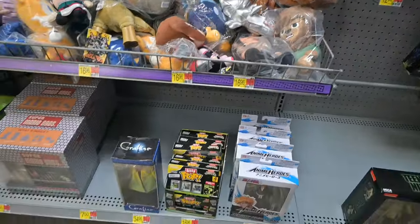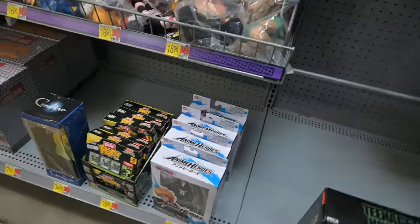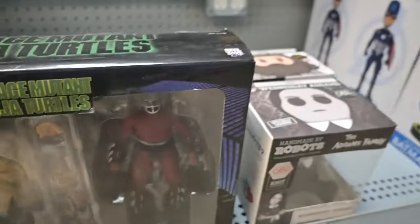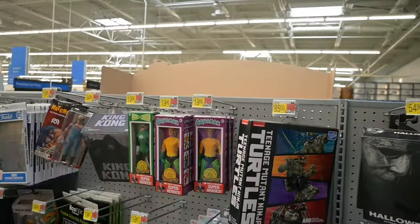I found a couple of good things. Bob found several good things over at Ross. And then a last final look at some Bleach figures there. I want to thank you guys for joining us on this journey, and we will see you next week on the next toy hunt. Don't forget to check out our toy reviews.